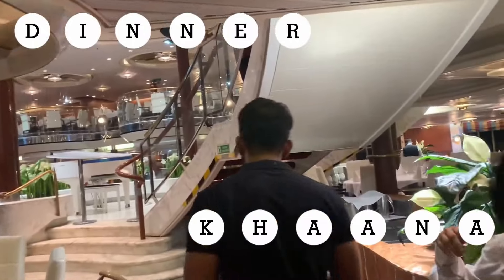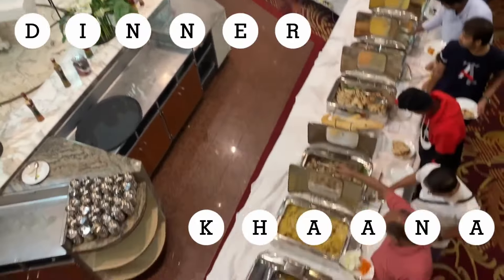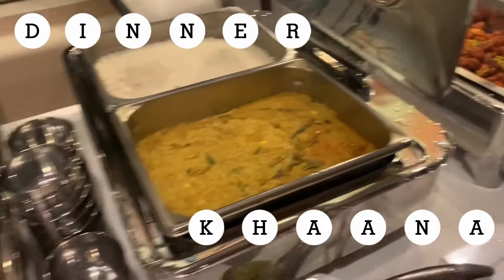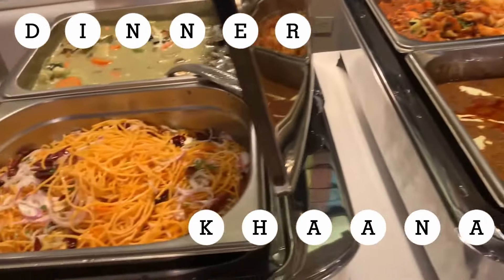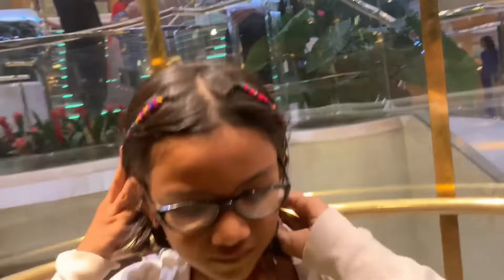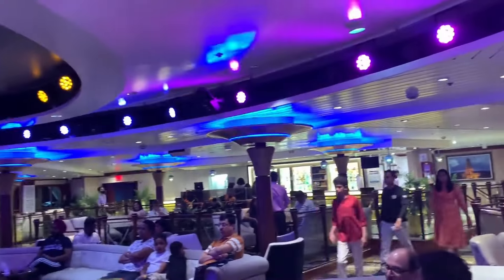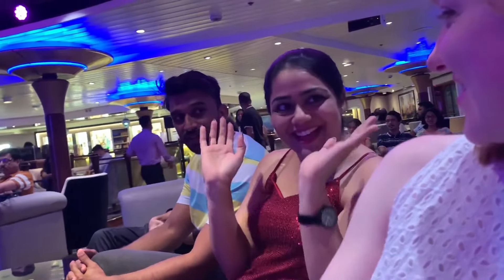It's time for dinner. You can choose to eat in the buffet downstairs in the restaurant or in the cafeteria-style buffet on Deck 9. I hope you took an afternoon nap because now it's time for the nightlife.